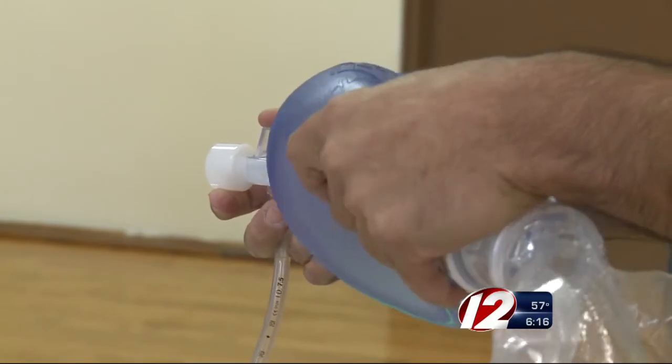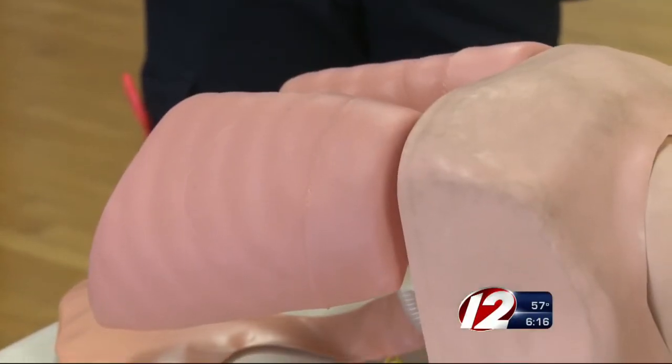Seconds count. Every time you're not breathing, after a certain amount of time, you start to lose brain cells. So it's really important that we're able to oxygenate the patient. The fire department says donations from people who lost loved ones covered most of the cost of the devices.